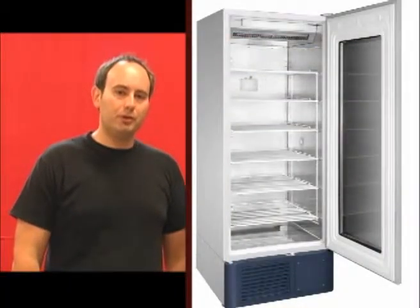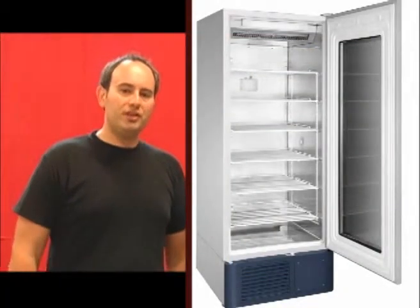Hi, I'm Paul from 360 Medical and today I'm here to talk to you about the Haier HYC-610 pharmaceutical grade refrigerator. This refrigerator has a temperature range of two to eight degrees Celsius — it's a true pharmaceutical grade refrigerator.